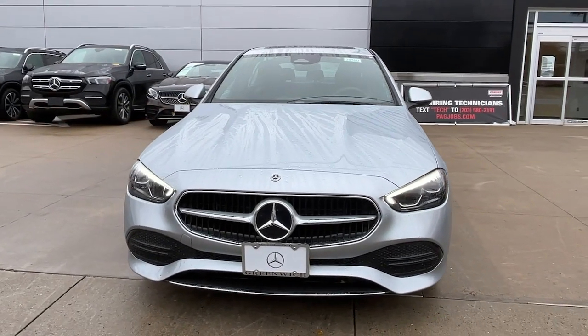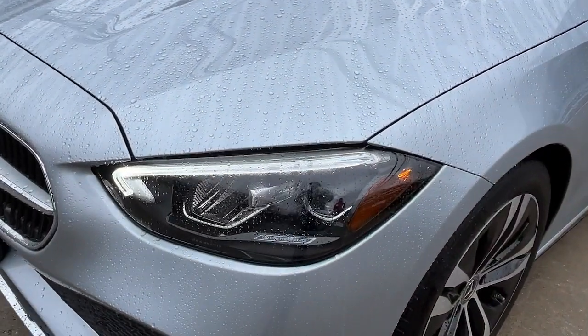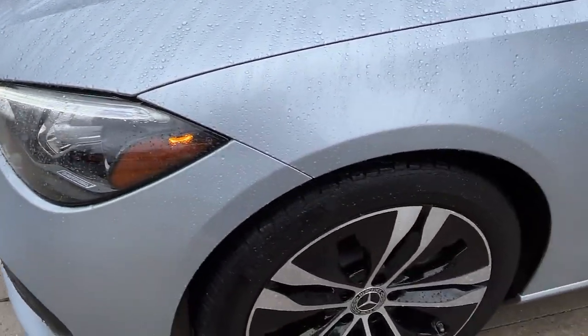Enjoy each journey to the fullest in this exquisitely crafted C300 sedan. Come in for a fun and easy test drive. Our team will make it the best part of your day.